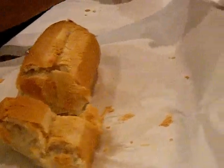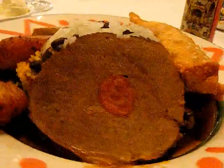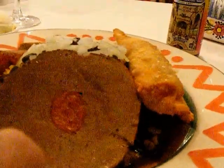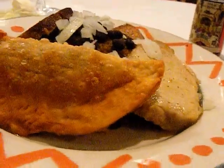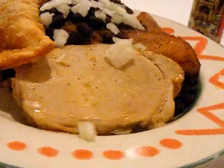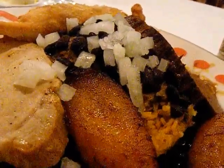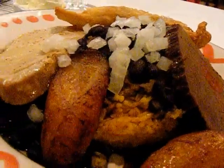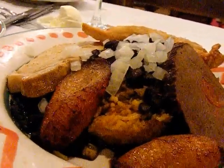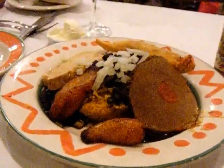It looks good. We've got a sampler plate with a beef-stuffed I think feliche, and then an empanada, and the lechon — the roast pork — and it's served with black beans and rice, which I'm assured they do in-house and don't dump out of a can, and the plantains. So who knows, there might be something more in there — we'll have to see.